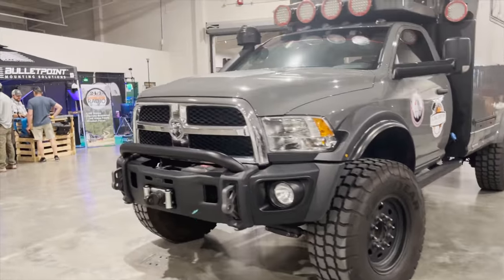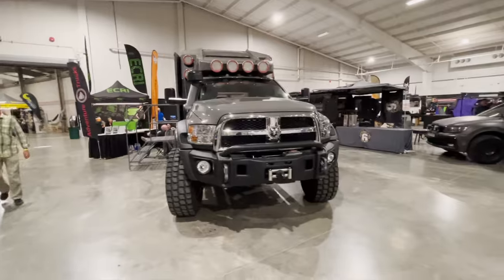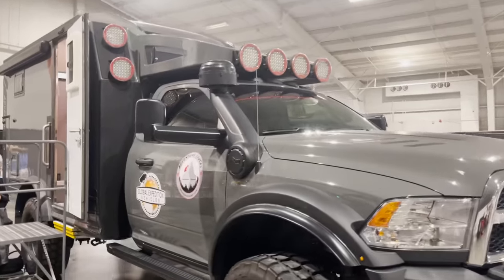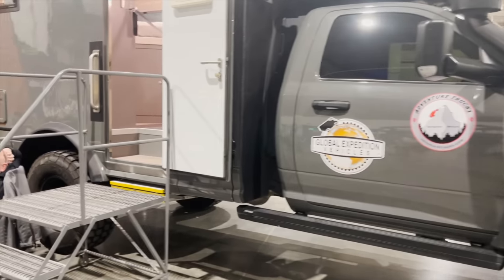You've got that Factor 55 shackle, a Warn 16,500-pound winch — the 16.5 Ti, the same winch we had in the Dodge Mahal. This is kind of like a Dodge Mahal. Pretty neat American Expedition Vehicle setup, snorkel, and of course these big Goodyear military-style tires.